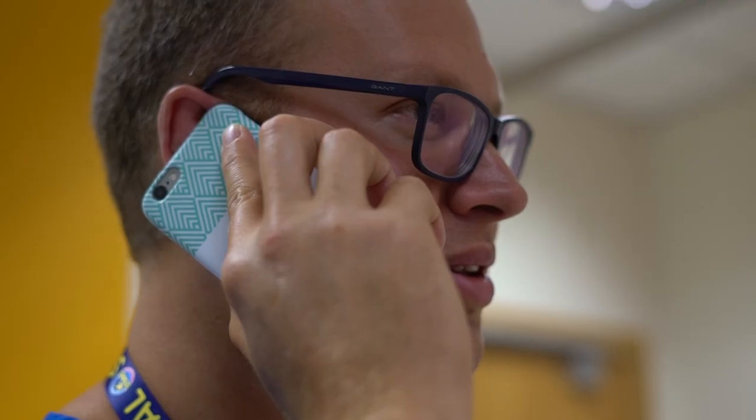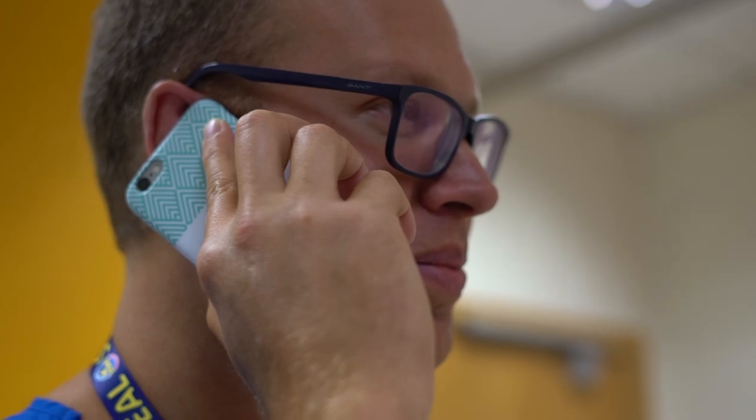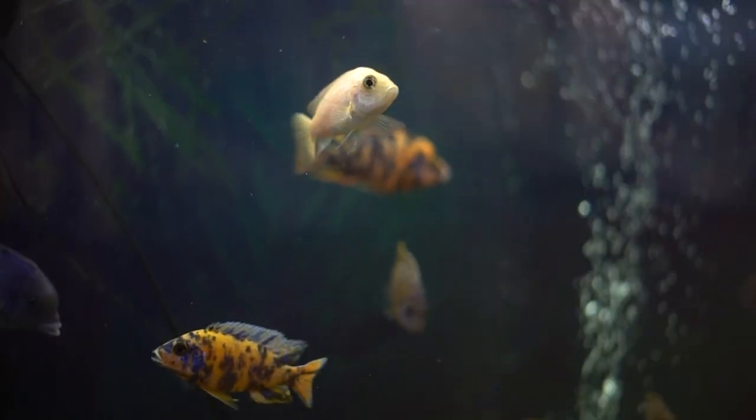We first heard about Consultant Connect just before Covid happened. It saves time and is a better experience for all patients. It's also amazing for anyone interested in quality improvement, as it constantly measures the number of phone calls we're receiving so you can track things and see how things are going.